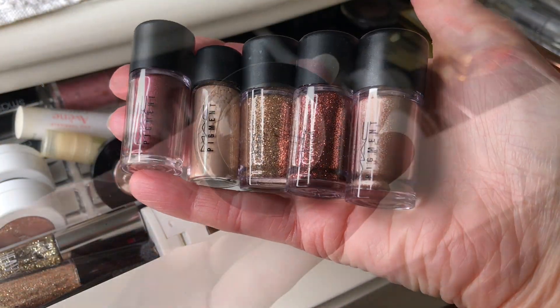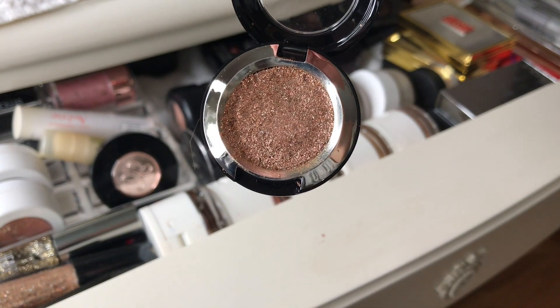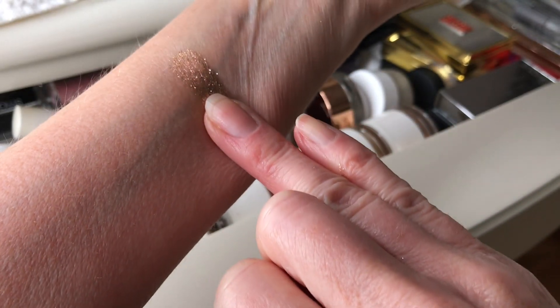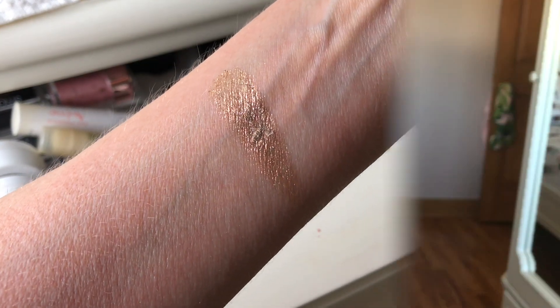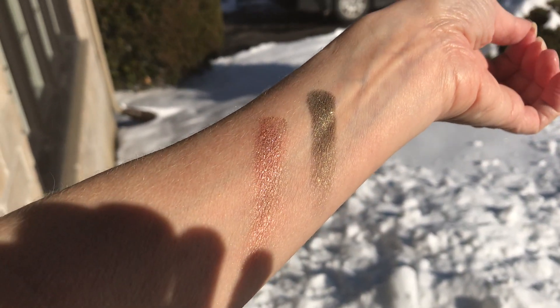This is the MAC loose glitter — easy to work with and doesn't have much fallout. Also for the eyes is this eyeshadow P4 pink from last year's holiday collection. The thing about MAC is if you buy the holiday collection one year, you don't have to buy it again — it's always the same thing year after year just with different packaging. But it's really beautiful.